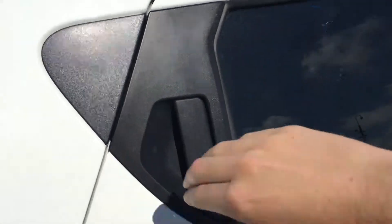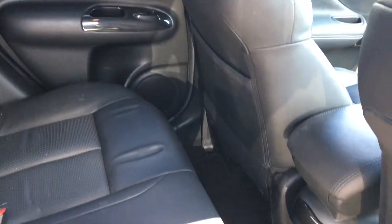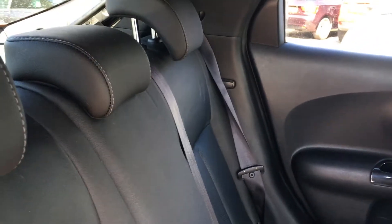Coming around to the back, the door handle is actually up here on the C-pillar. It reveals a very spacious interior — plenty of legroom in there as well, particularly if you move the front seats forward. It's finished in full leather as well, which is in very nice condition.